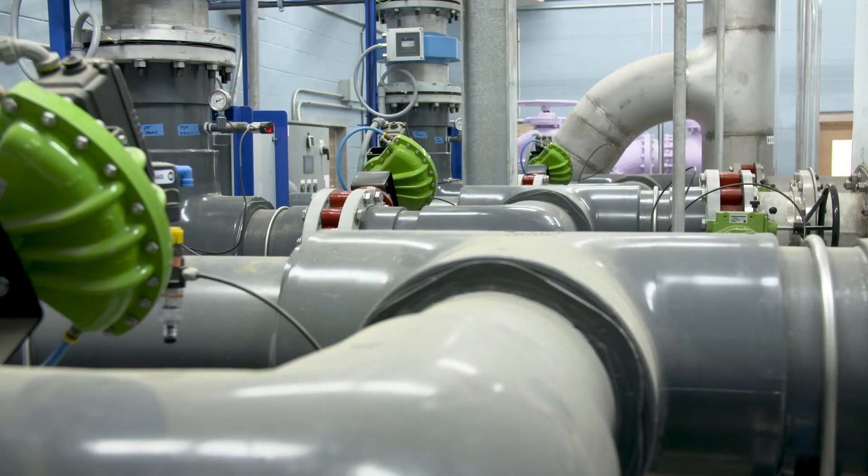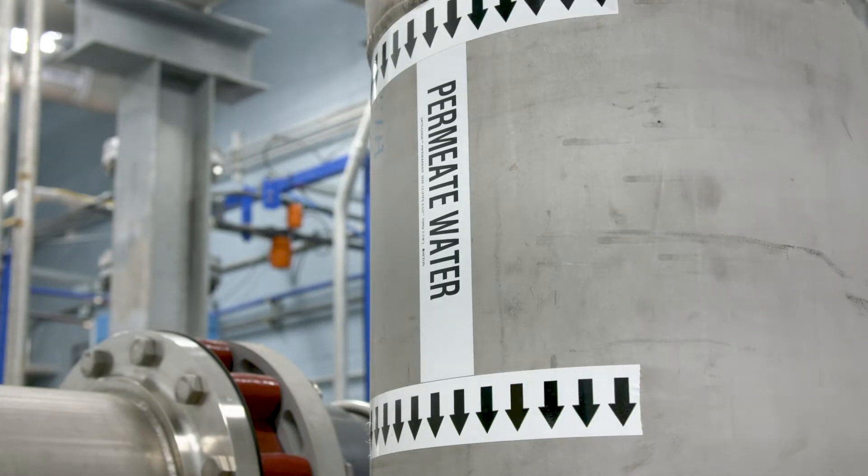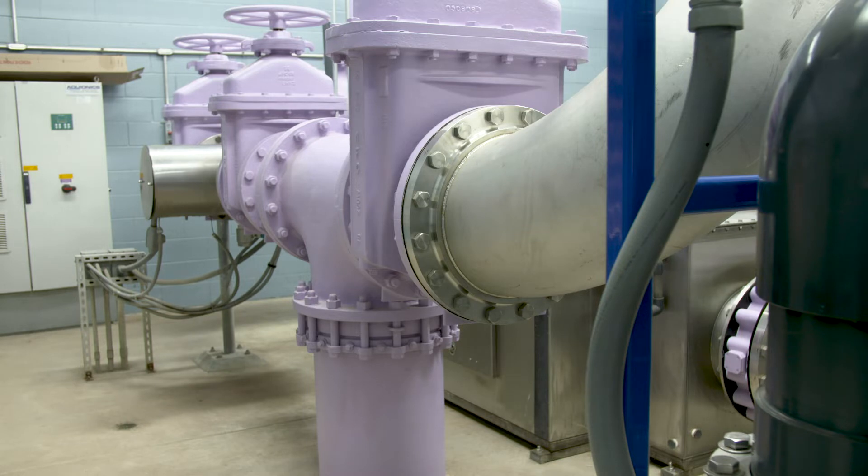My name is James Boston. I am the Chief Operator and Public Works Manager for the City of Decatur, Arkansas. For the last 10 years we have operated a sequencing batch reactor, an SBR, and we converted it into a membrane bioreactor plant.